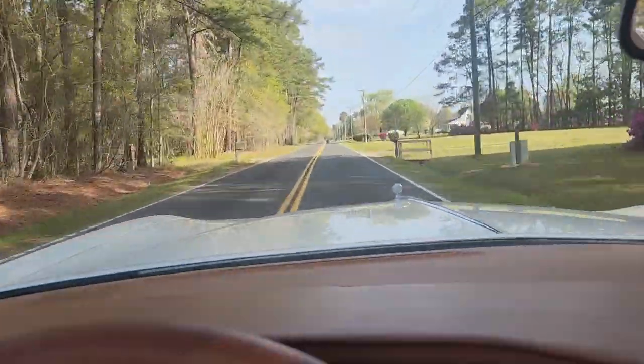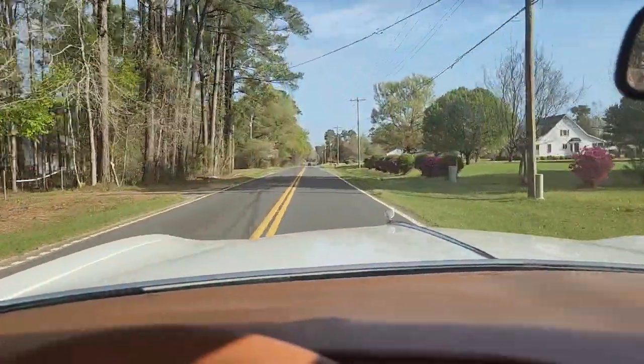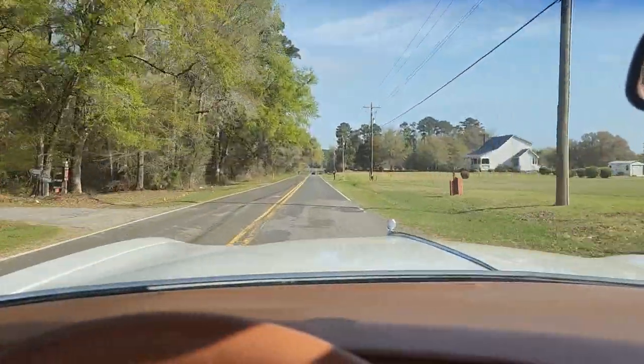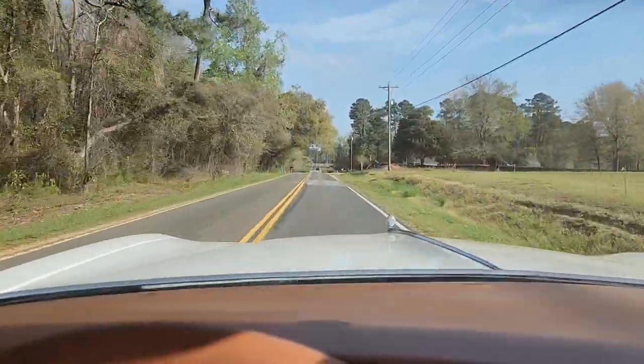What a nice day for a cruise in a ragtop. So, the 1975 Pontiac Granville Convertible in the Brome trim level — I hope you've enjoyed this walk and drive with me here at AutoWorld of Conway, where we always have good cars for good people.